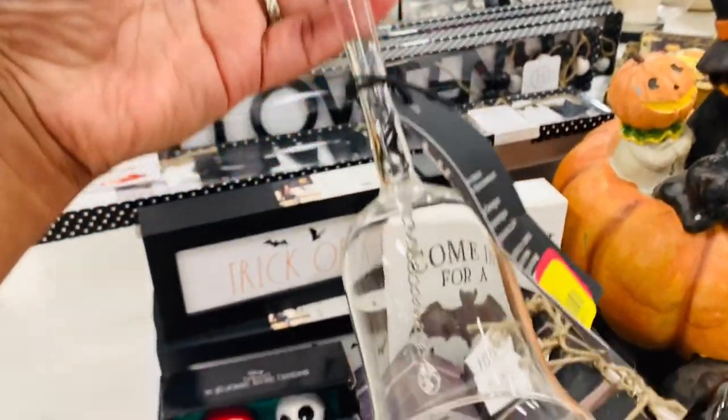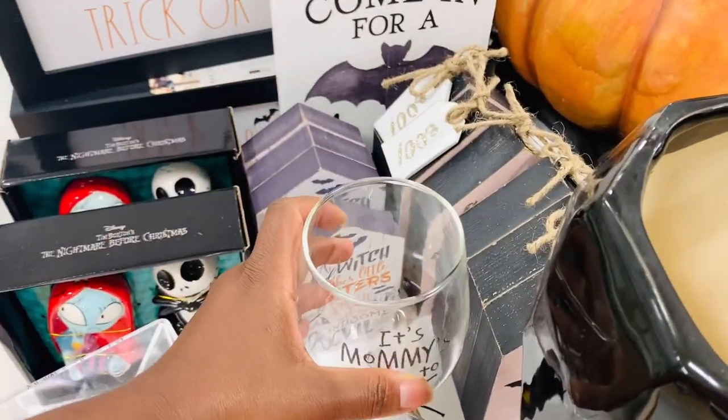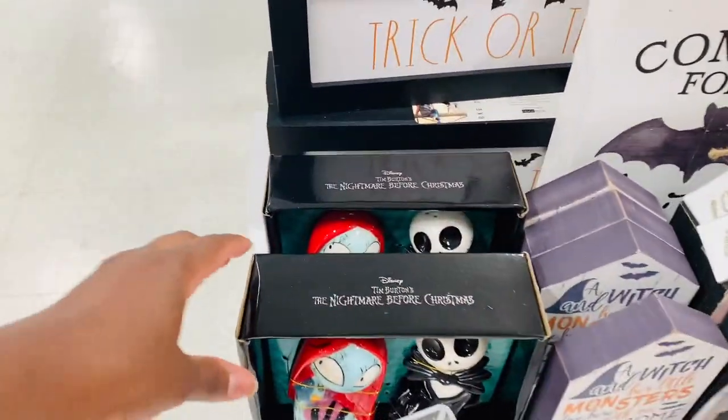How cute is this? 'It's mommy's turn to wine.' Y'all that is adorable, and it's on clearance, and it would be a perfect gift. Love that.